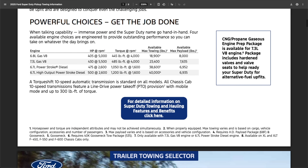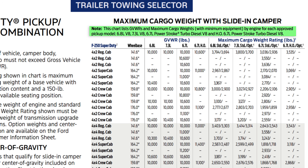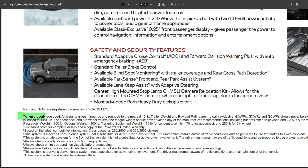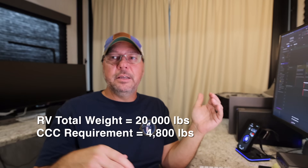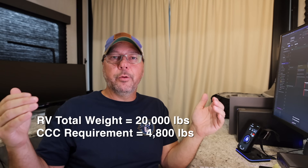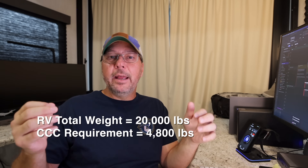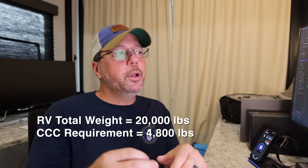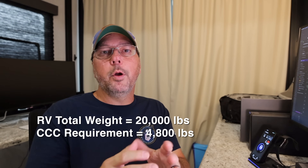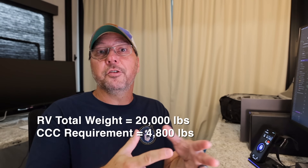Where the guides do show cargo capacity, they assume base trim with no options — what the fine print usually regards as minimum equipment or properly equipped in the case of Ram guides. This is because every truck is built differently. A Ford XLT versus a Ford Platinum or King Ranch — the Platinum and King Ranch is going to have more stuff on it, eating away at the GVWR and giving you less cargo capacity.